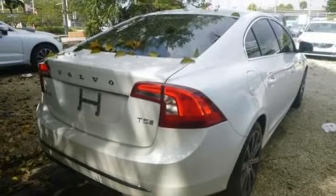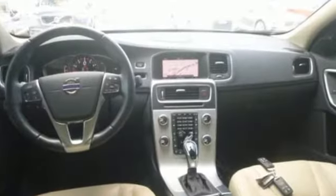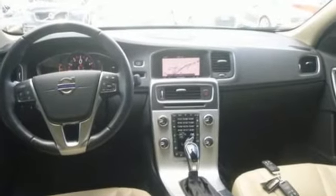Leather bucket seats, touring suspension, rear parking sensors, and integrated navigation system with voice activation. See what it can do when you take it for a test drive.